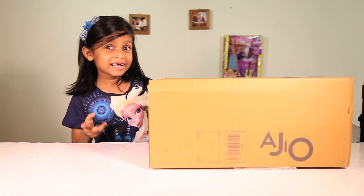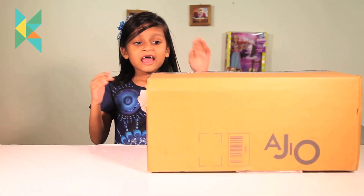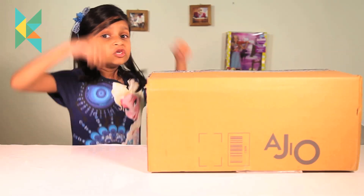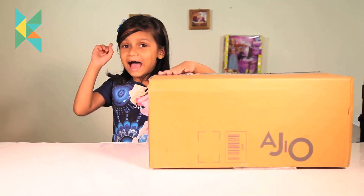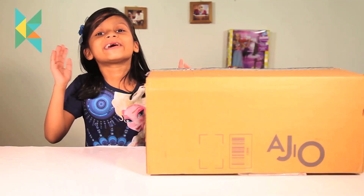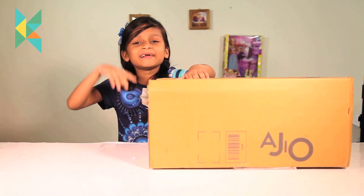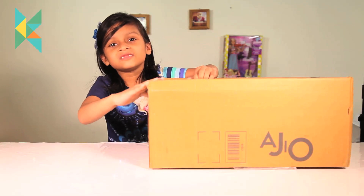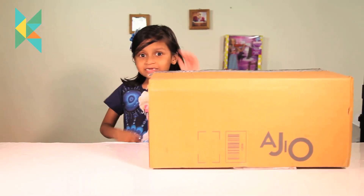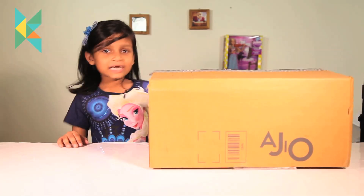Today we are opening Ardeo! I decided the clothes I want and they are in this box. I decided shoes also. But I will tell you a funny thing — my mom was so excited, she already opened the pack. So it will be easy to open in the video. Now let's open this Jio pack. Today is a Jio fashion haul!